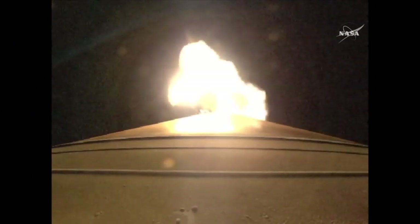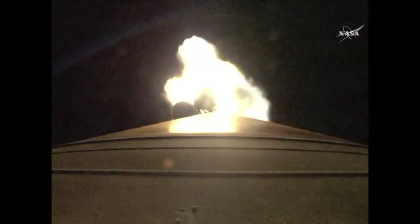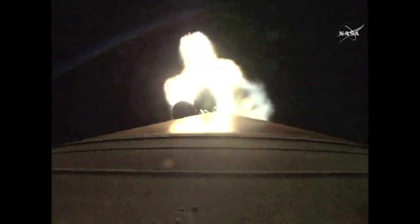One minute 50 seconds into flight, the first two solid rocket boosters will be jettisoned, followed by about a second and a half later by boosters three and four. Coming up on SRB jettison — and we have the first pair and the second pair. Looks like a good separation.